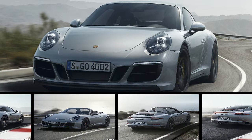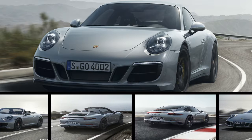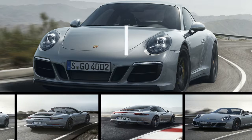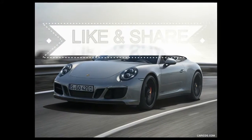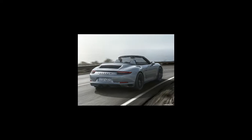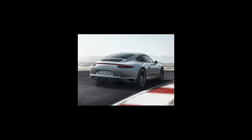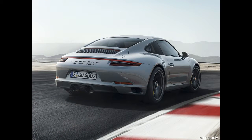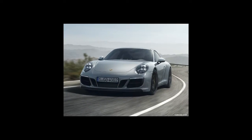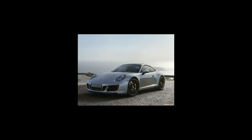Since its debut in 1963, the celebrated Porsche 911 has consistently pushed against the boundaries of the sports car universe. This is despite the fact that the car's shape, rear engine arrangement, and styling have evolved and advanced very deliberately through the years. Instead of dramatically altering the car's styling, Porsche engineers have spent the past few decades perfecting every detail, making the 911 one of the most highly engineered road vehicles available.